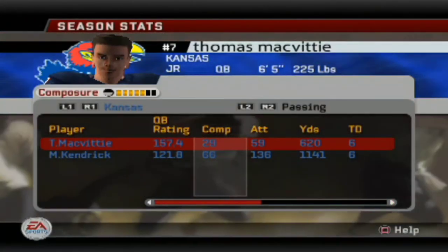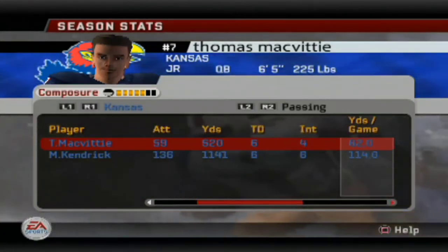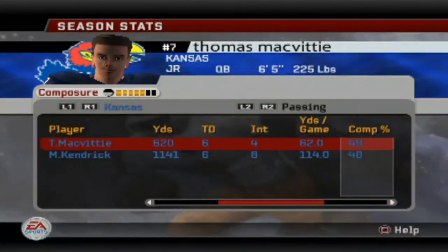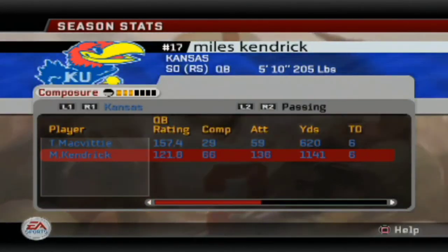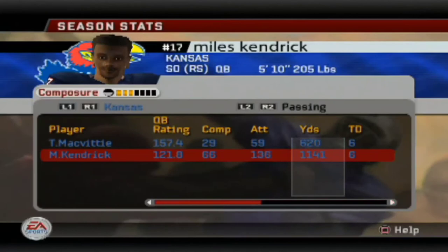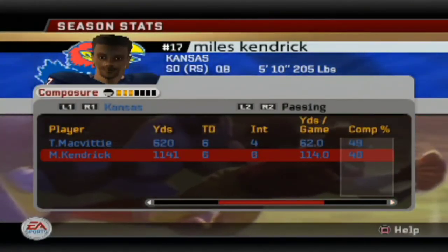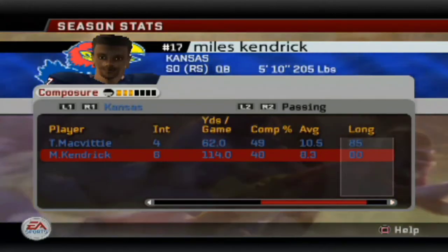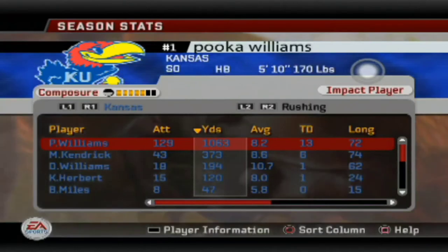Thomas McVeedy is having an alright season. Both our quarterbacks are having a roller coaster ride — a little over 620 yards passing, six touchdowns, four interceptions, 49% completion. Definitely need to bump that up. Miles Kendrick is not the ideal passer but he's getting the job done — nearly 1,200 yards passing, six touchdowns, eight interceptions. Definitely need to bump up his completion percentage.